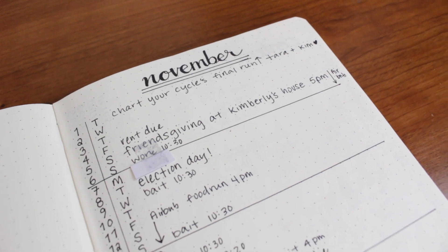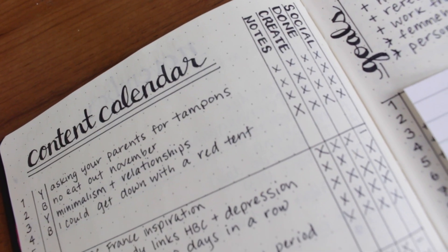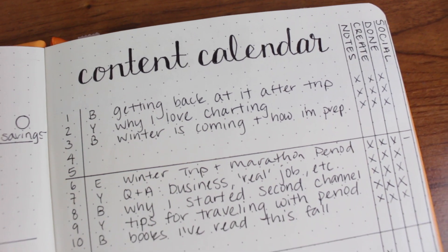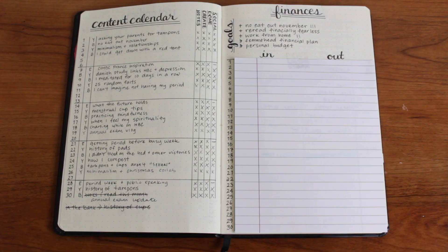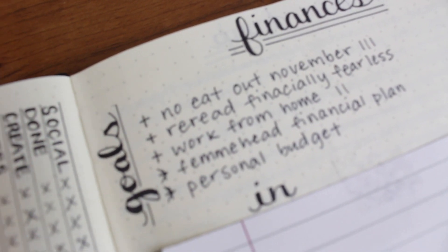The only thing I've changed is throughout my new bullet journal, I've taken out the two lines that underline each heading — I just simplified it even more. The next page in my previous bullet journal was the content calendar, which is something I absolutely swear by. The content calendar has revolutionized FemHead and how I was able to organize and produce content.